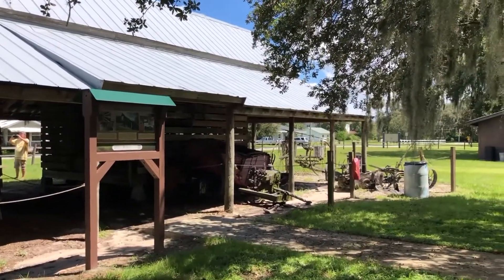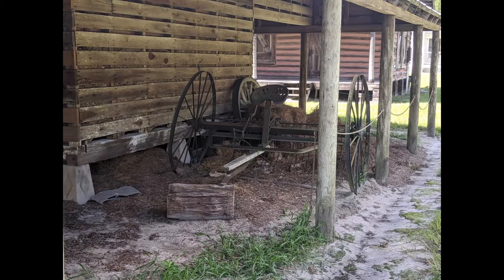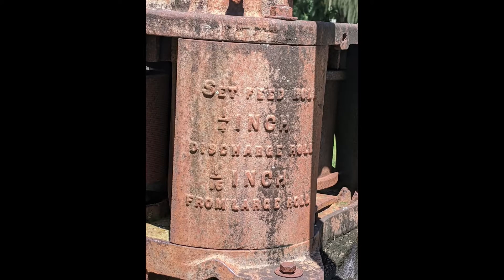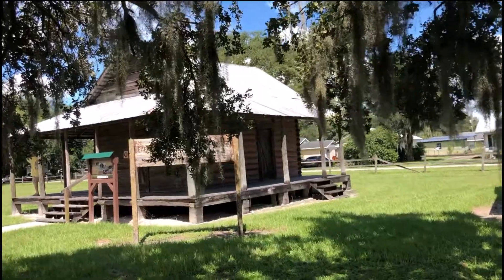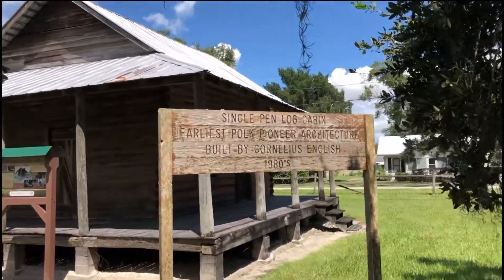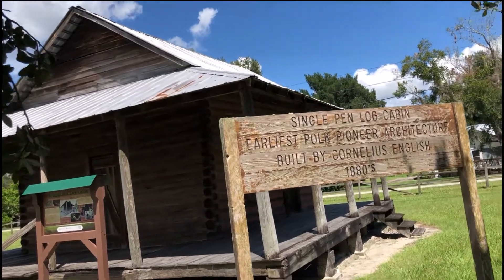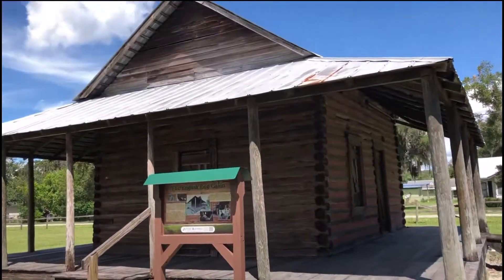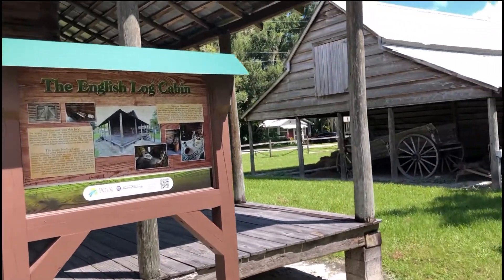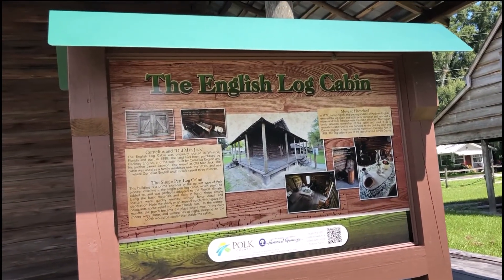It gives a little glimpse back into the history of the area. This is the log cabin — the earliest Polk pioneer architecture, built by Cornelius English in 1880. This is an example of the earliest type of Polk pioneer dwelling.